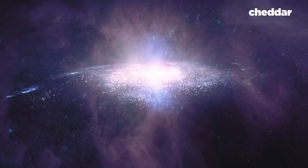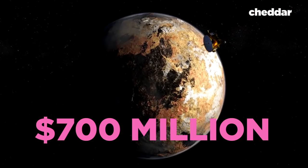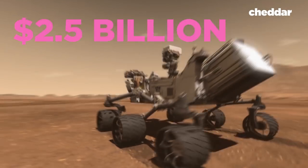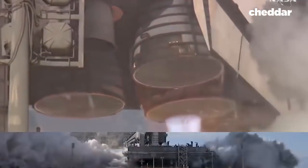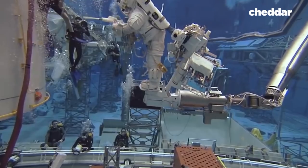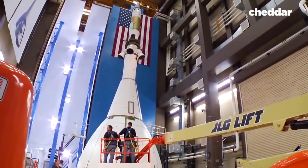Space exploration opens our eyes and inspires us as we search for meaning in our universe. It's also pretty expensive. New Horizons, which explored Pluto, had a price tag of $700 million. NASA's Curiosity rover, currently on Mars, ran a tab of $2.5 billion, and the space shuttle over their lifetime gave taxpayers a bill of approximately $196 billion. In 2017, NASA's budget was $19.5 billion — a number that some say is too high.